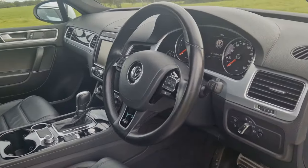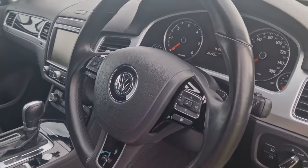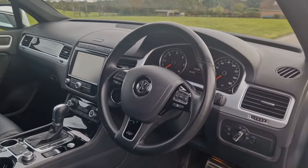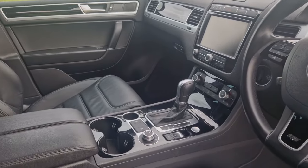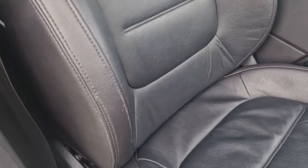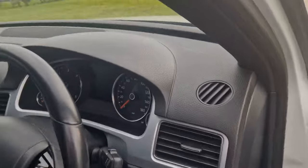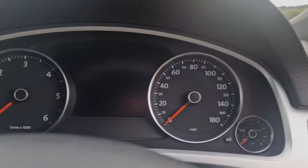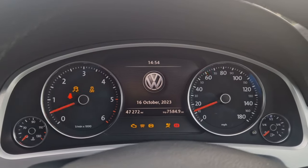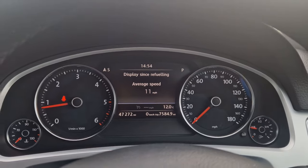We've got electric seats, automatic headlights, automatic windscreen wipers, a lovely paddle-shift steering wheel — a nice three-spoke with the R designation on it, a sport steering wheel — and the seats are in fantastic condition in the front with hardly any wear to the driver's bolster. This particular car has done 47,272 miles and has been extremely well looked after with full Volkswagen service history all the way through.